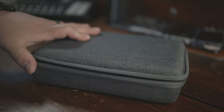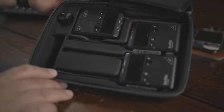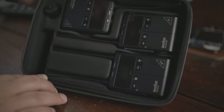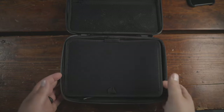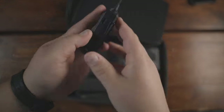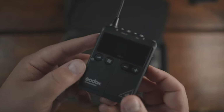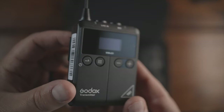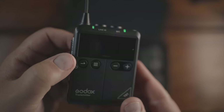The Godox WMic S1 is a wireless system designed for mobile journalists, videographers, vloggers, and content creators alike, to be used with a camera, a phone, or anything like that. The kit Godox sent over is the two-transmitter kit, which is about $250 at the time of this recording, but there is a one-transmitter option for about $180. Links for both are in the description below.